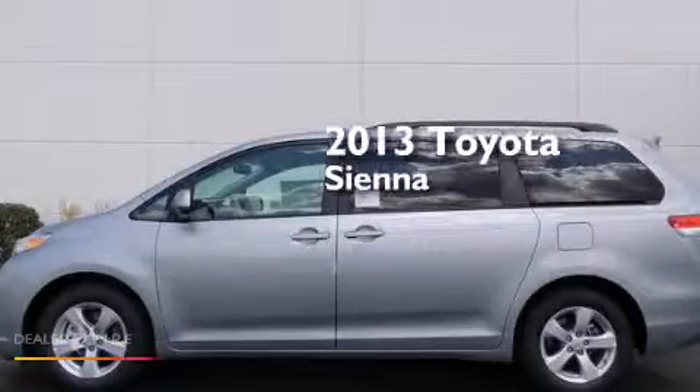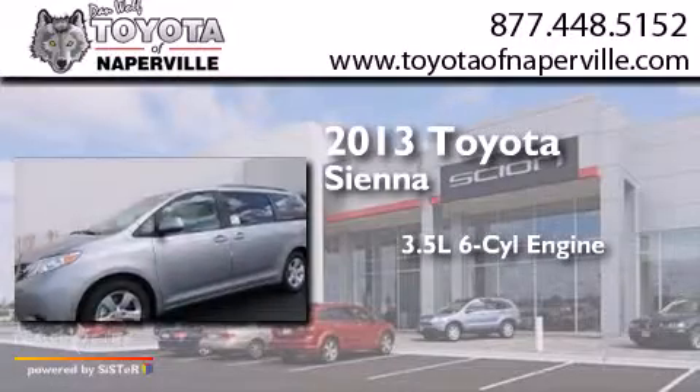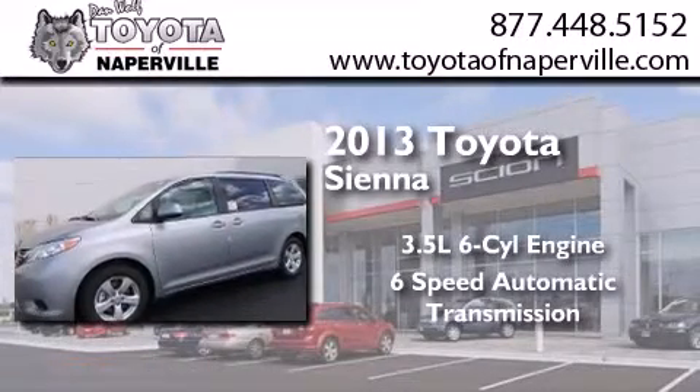This is a brand new 2013 Toyota Sienna. It has a 3.5 liter 6-cylinder engine and a 6-speed automatic transmission.